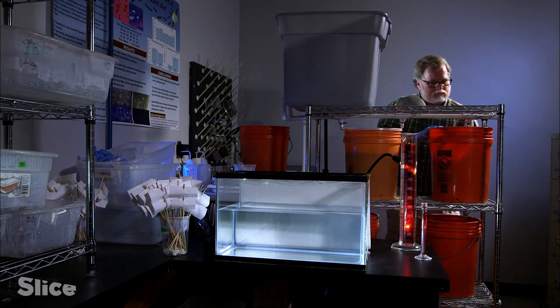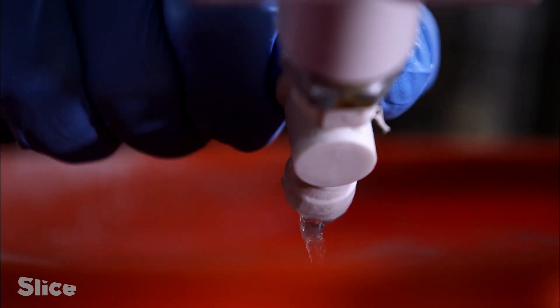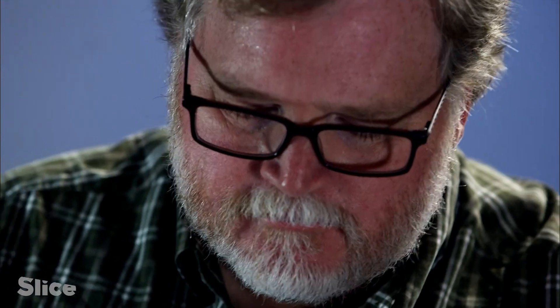Professor in the entomology department at A&M University in Texas, Mickey Eubanks is a fire ant specialist. He has studied them for over 30 years.